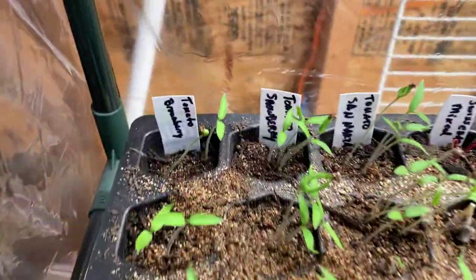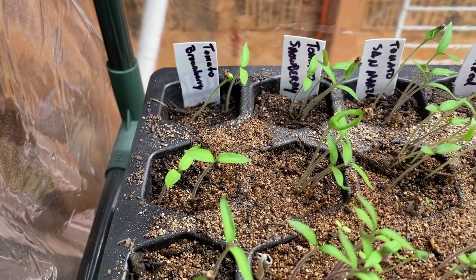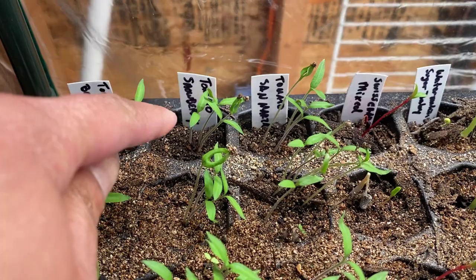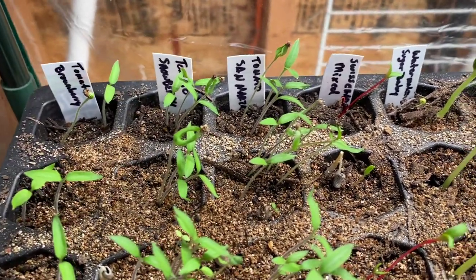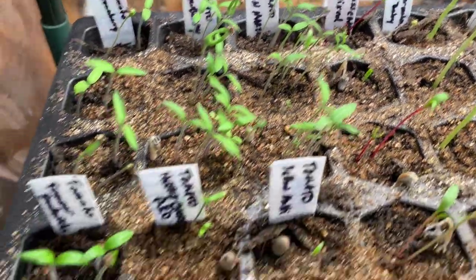We've got brown berry tomatoes here, and snowberries — those are like purplish brown. These snowberries are yellow. San Marzano are the narrow finger red tomatoes.